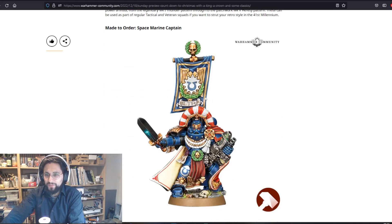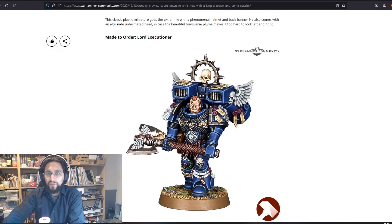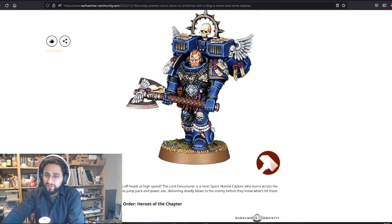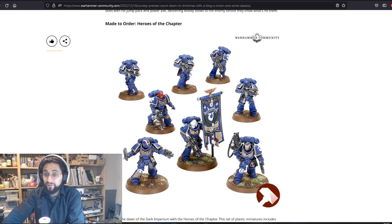Made to Order: Space Marine Captain — I think this was the one in Assault on Black Reach, the Captain Sicarius stand-in. Did he really have the power weapon back then? I can't remember. Then we have the Lord Executioner — also an awesome model.